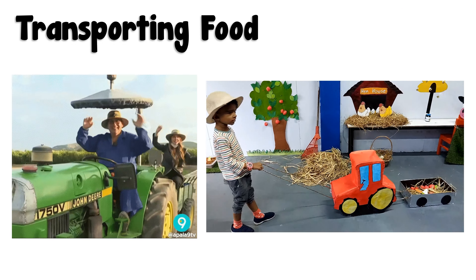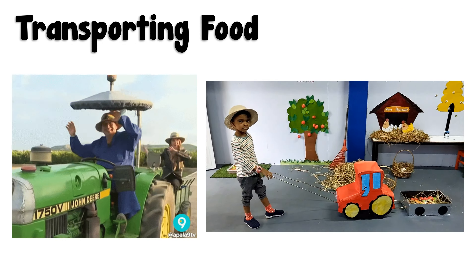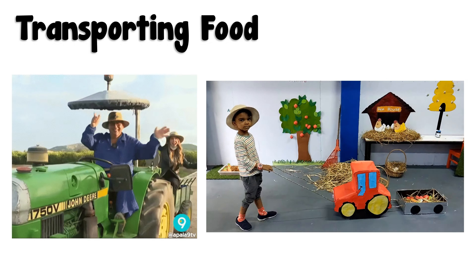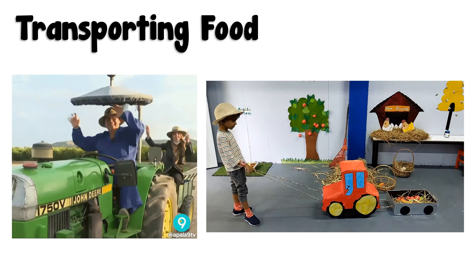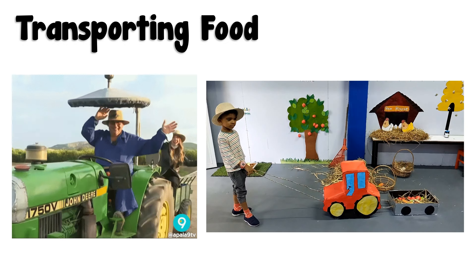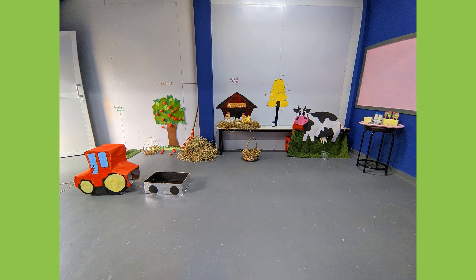Transporting food. After farmers pick fruits, milk cows and harvest vegetables, they transport them to shops. This is how we get our food. I hope you enjoyed the video. Bye.